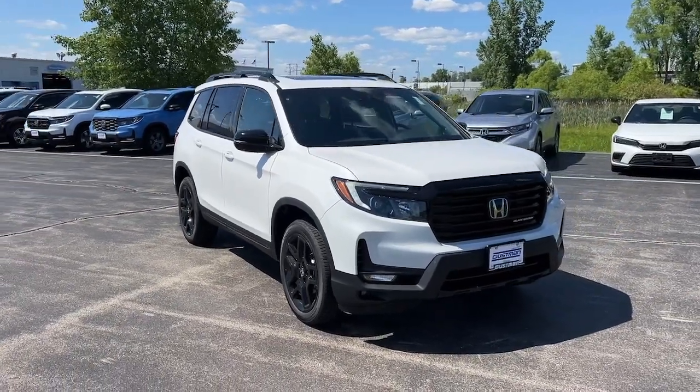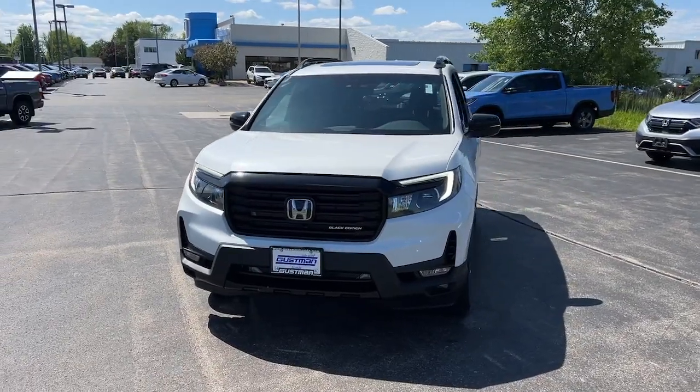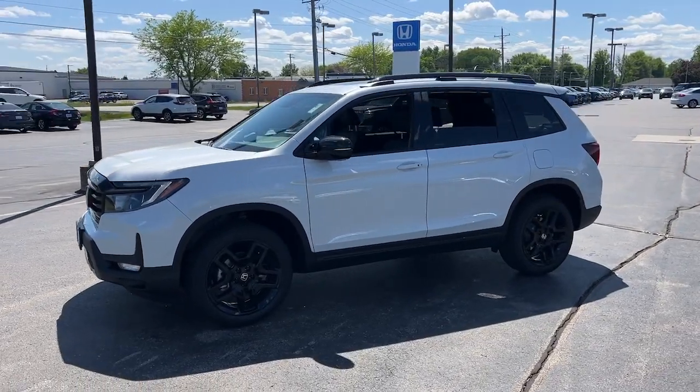Go home happy with the 2024 Honda Passport. Presenting the Honda Passport, the mid-sized crossover with all the features you need to make your outdoor adventures fun and comfortable.